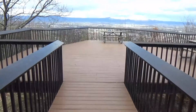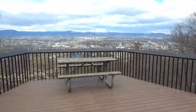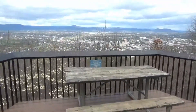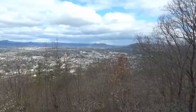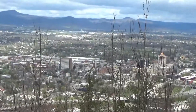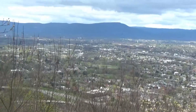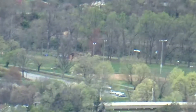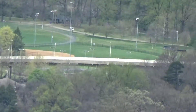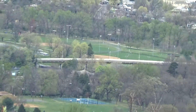This second platform has a couple of picnic tables, so it gives you a view way off to the left of those big buildings I showed you earlier. This area looks like all residential. Way off in the distance there looks like it might be a baseball park or something like that.